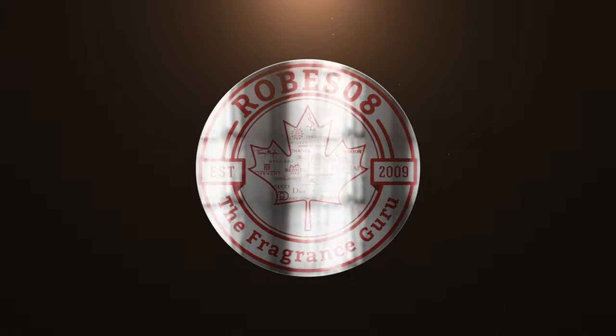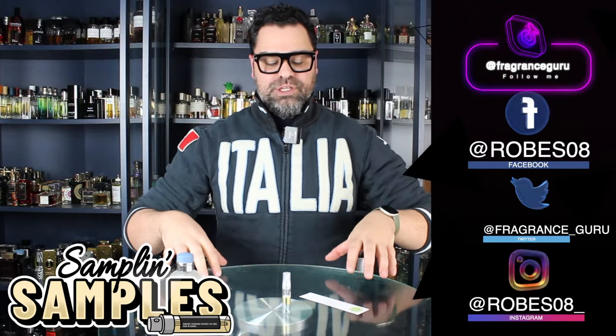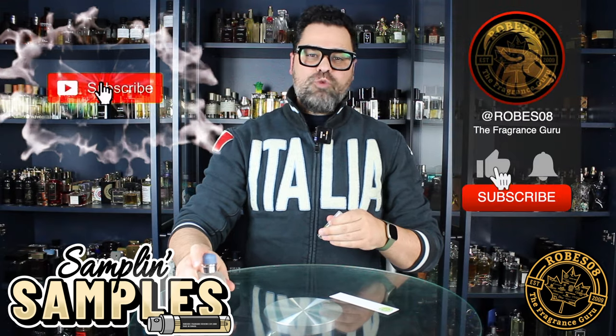Welcome back to the Robes Away channel, I'm your host Mark, and welcome to Sampling Samples. Today it is subscriber's choice — you voted for this one. It is from the brand Dolce & Gabbana, from their Light Blue series. This one is called Light Blue Intense, and I have the little decant right here.